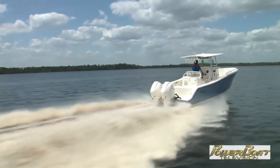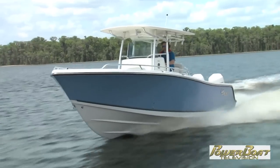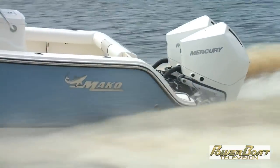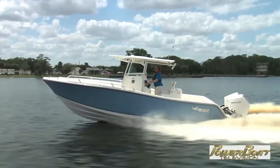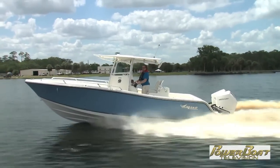This is the 2018 Mako 284 CC. First off, I think this is simply a beautiful boat. At 35 miles an hour, the mid-range acceleration of this new platform is awesome.